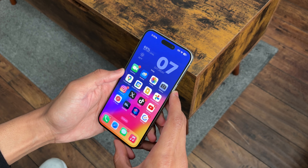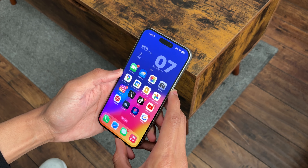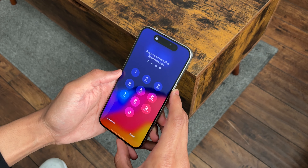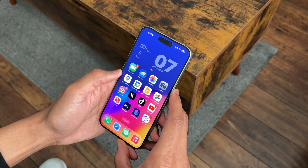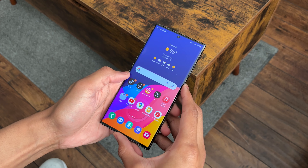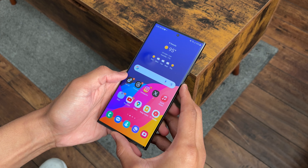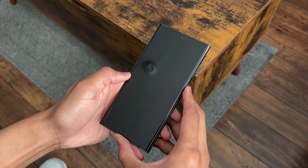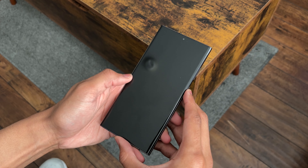Something I didn't like as much about the S23 Ultra was its facial recognition. Comparing both, the 15 Pro Max wins — it's faster, works better at night, and works better regardless of the position of your face. But something I do like more about the S23 Ultra is that it has an on-screen fingerprint sensor that works very well. This is my preferred method for unlocking my phone, and unfortunately it's something the 15 Pro Max doesn't have.